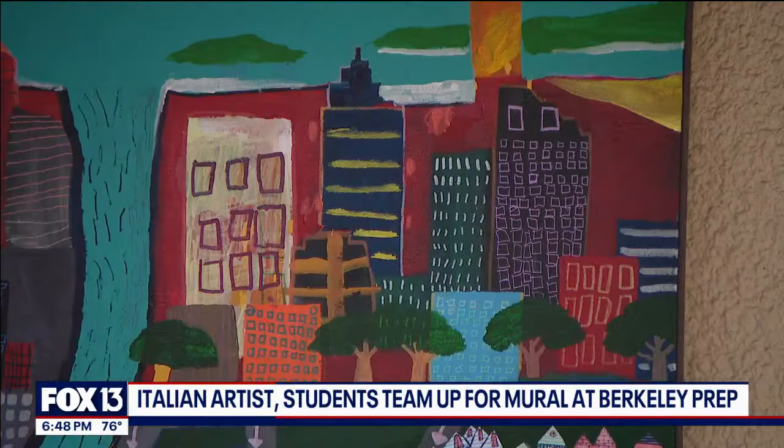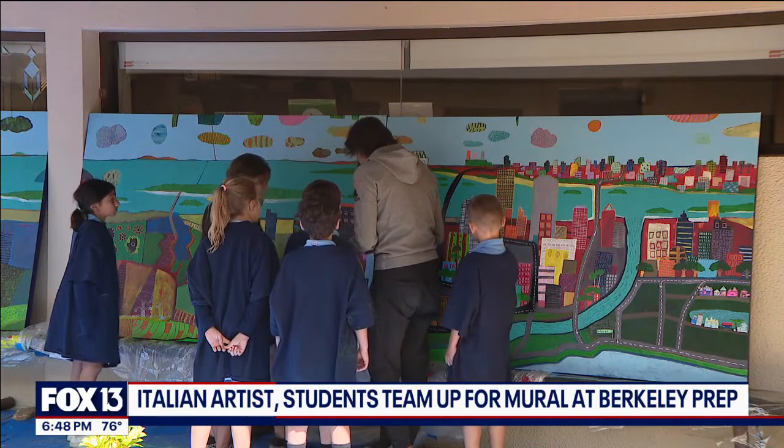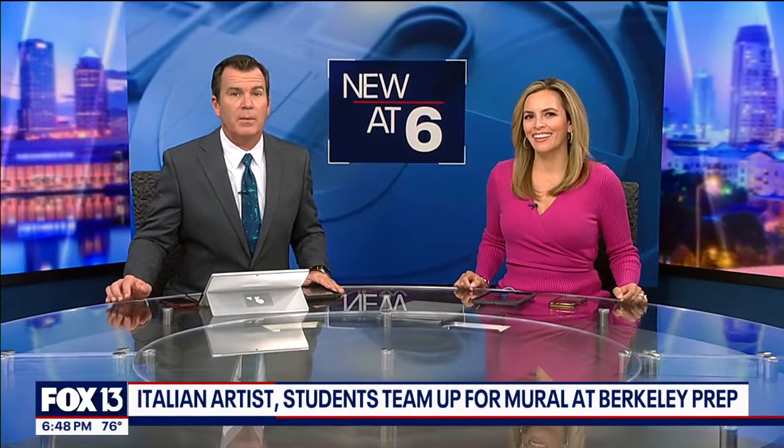New at 6 tonight: vibrant colors and potent patterns. This new mural is under construction at the campus of Berkeley Prep in Tampa. The art students there are learning from one of the best — they partnered with a professional artist who has created murals all over the world. And as Fox 13 photojournalist Barry Wong shows us, more than 250 elementary school students are contributing to this piece of art.